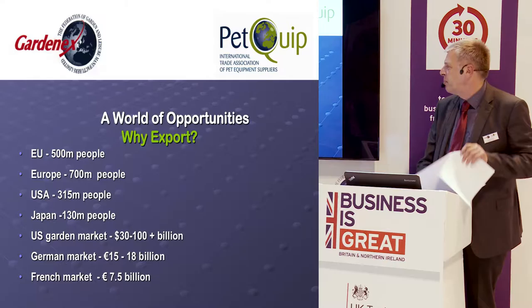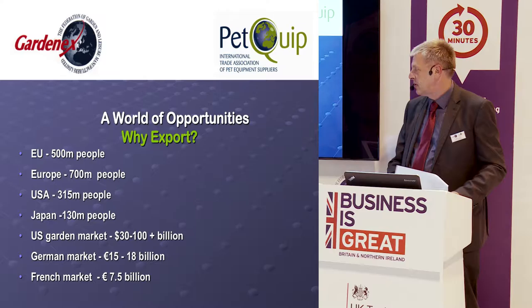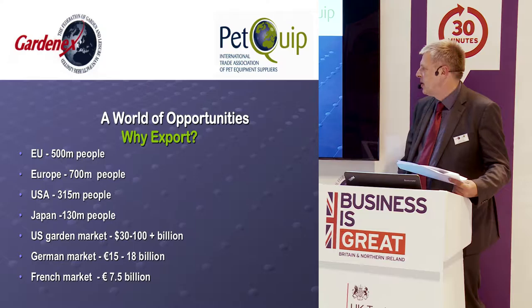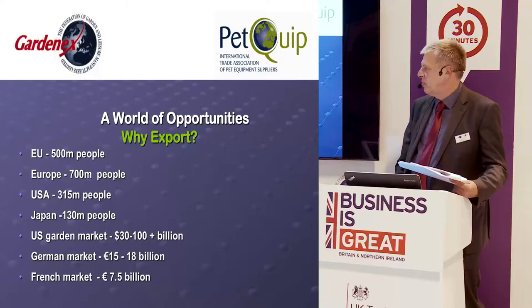So now a bit of context — why export? I've been in the export business for about 30 years. The great thing about exporting is that there's a big world out there. We have a UK market of around 60 to 65 million people, but there's a big world to explore and huge market potential.